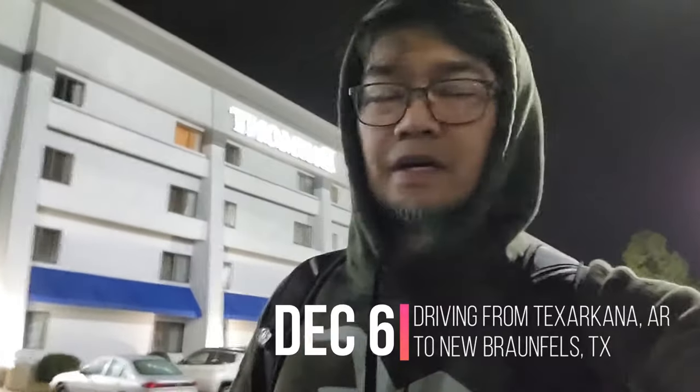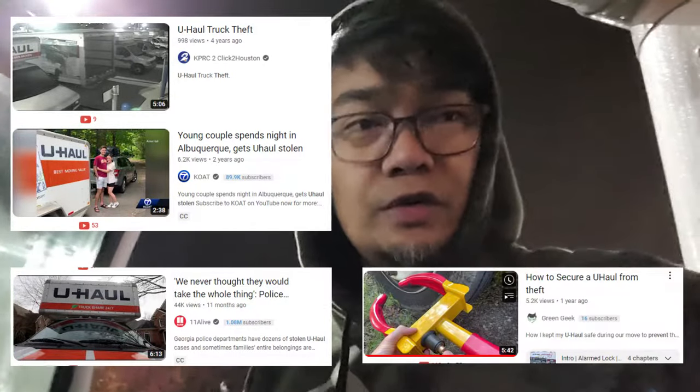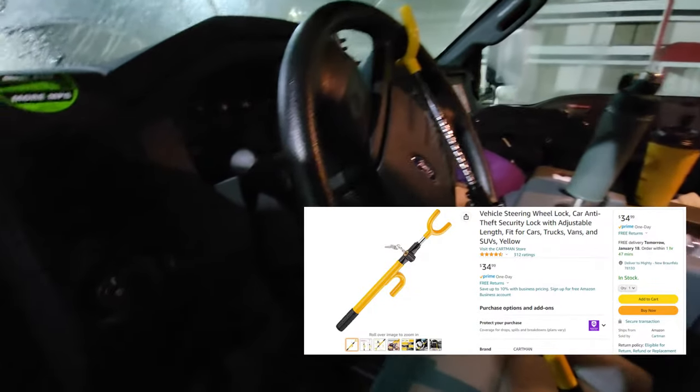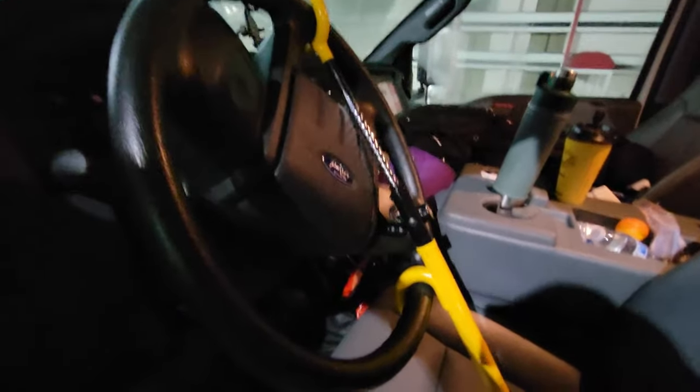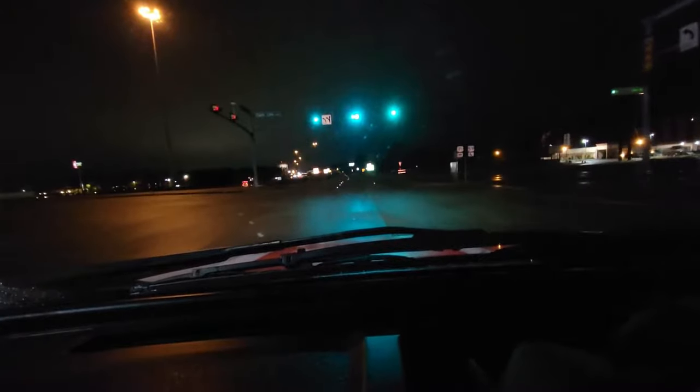It is day two of my drive from Nashville to Texas, four in the morning on Tuesday December 6th. I want to be an early bird and avoid the Dallas traffic. I watched some videos warning about U-Haul truck theft — people stealing the whole truck with all your belongings. To prevent that, I bought a steering wheel lock from Amazon for about $30. Nothing happened overnight, and I think it also helped that I parked in a well-lit area in the Baymont Hotel parking lot. Removing the lock now — Texas, here I come.